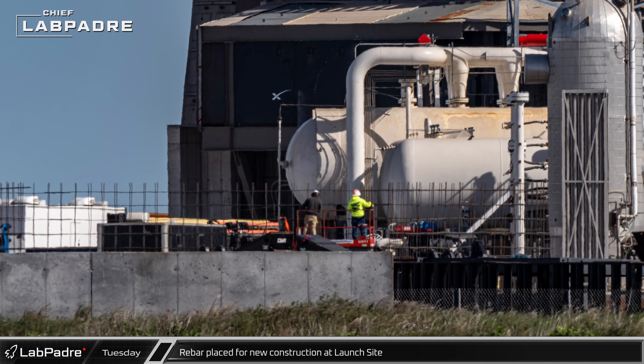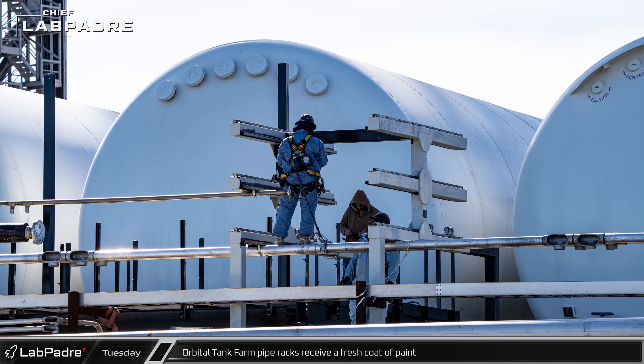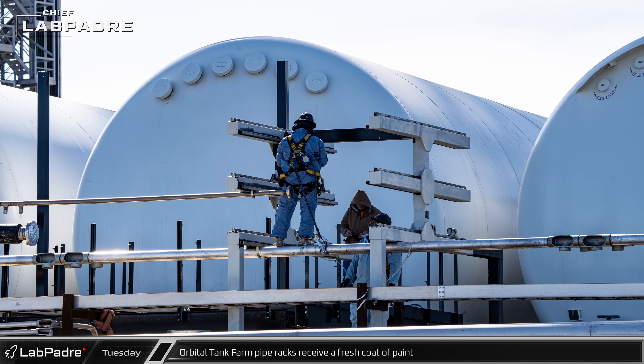Over at the launch site, rebar was being placed for new construction over by the Flame Deflector Tank Farm. As plumbing work continues at the Orbital Tank Farm, the pipe rack started receiving a fresh coat of paint.